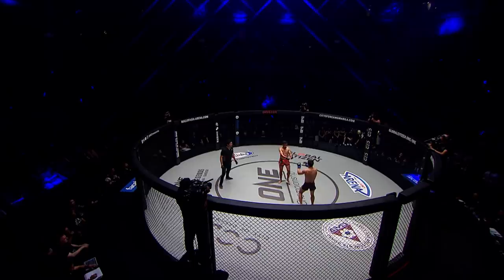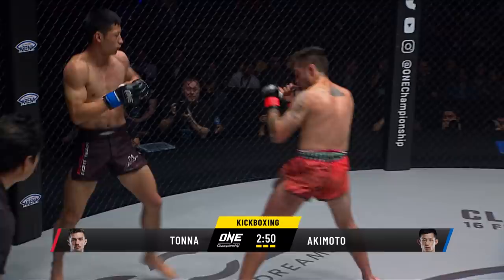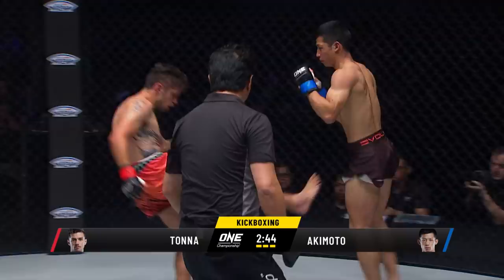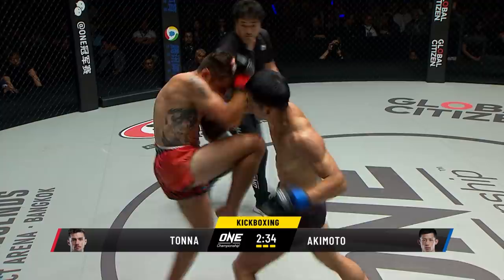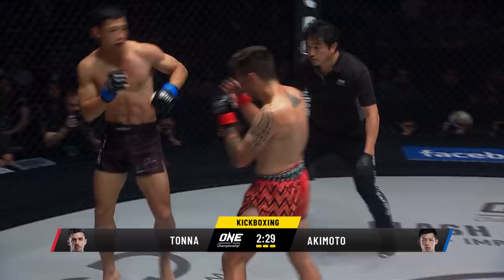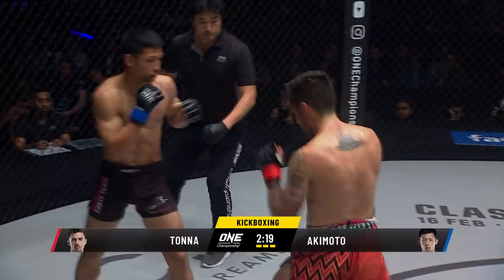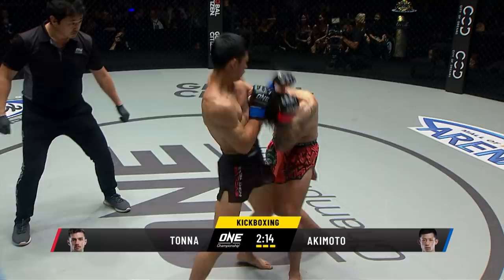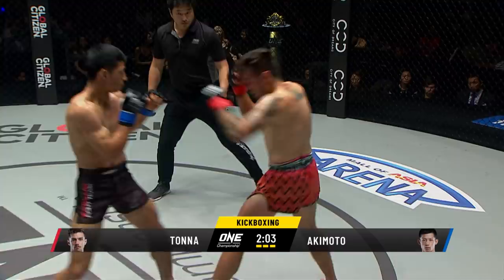Tonner opens up — parries that roundhouse kick. Tonner wants to get on the inside; Akimoto would like to keep this a kicking fight. Killed overhand right to an outside leg kick from Tonner. Front kick to the midsection, step-through knee from the Australian. Jabs from Akimoto — but he's got to keep that left hand up. He's dropping it, and Tonner's trying to kill that overhand right over the top of the left shoulder. That karate style has those hands very low — he's not used to catching these things on his chin.